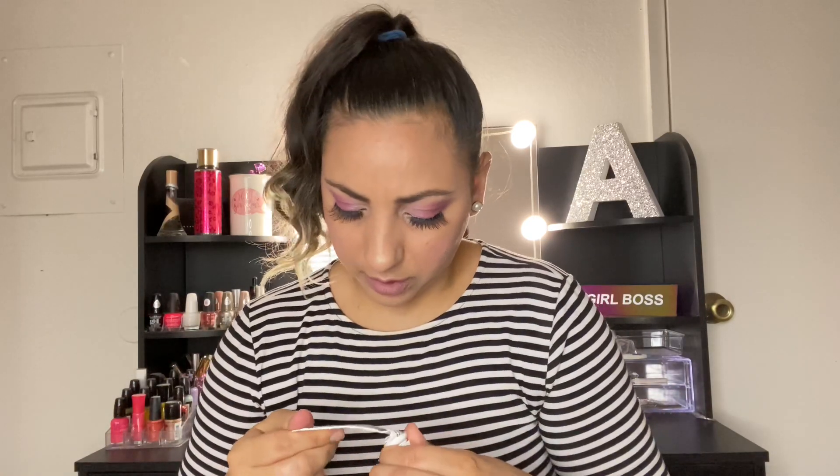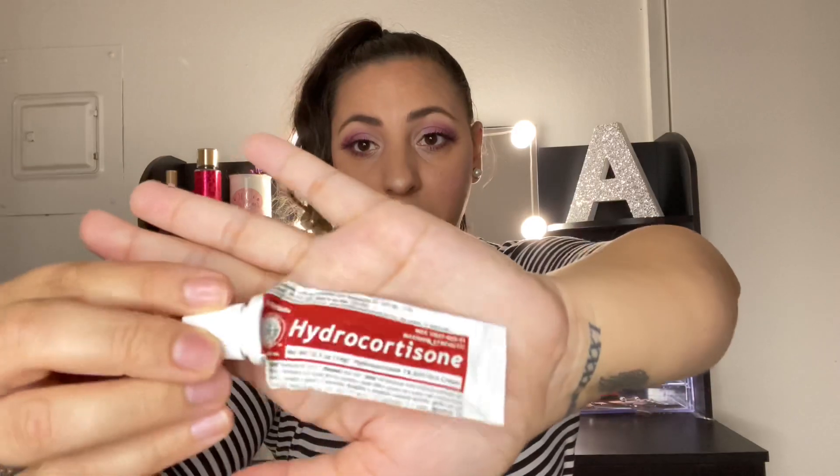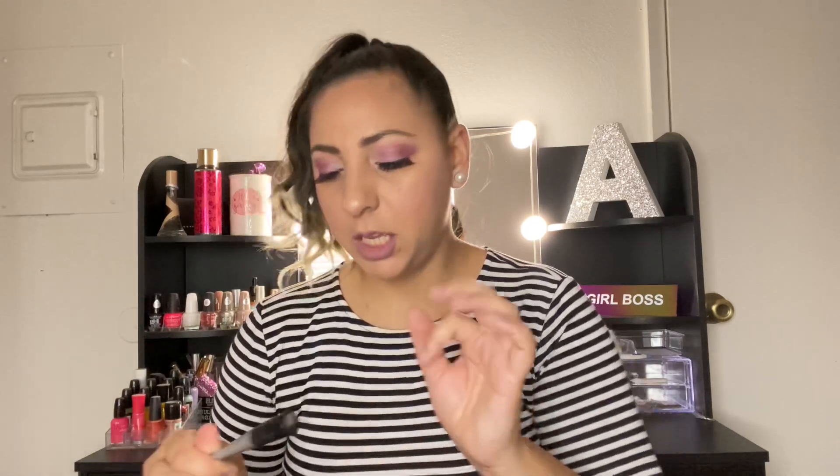We got another hydrocortisone — this one's from the Dollar Tree. It did the job. It is one percent anti-itch cream. I recommend it.